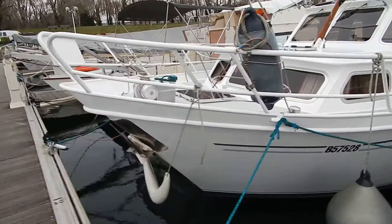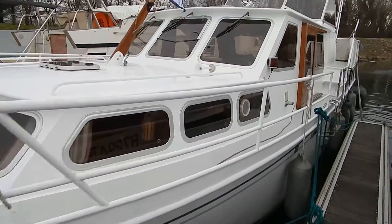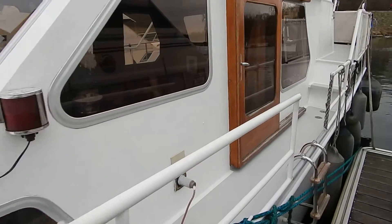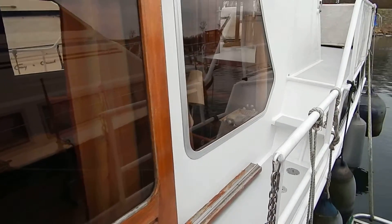Hello, I'm Graham from Boat Shed Midi Canals. I'm just about to go on board a Pedro yacht — it's a 12.4 meter twin Volvo turbos, twin 150s.